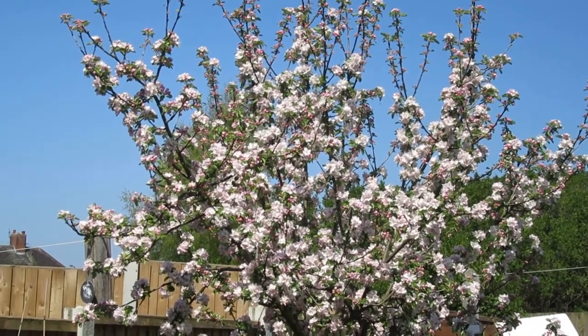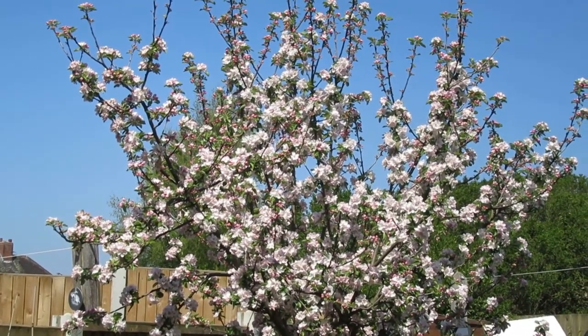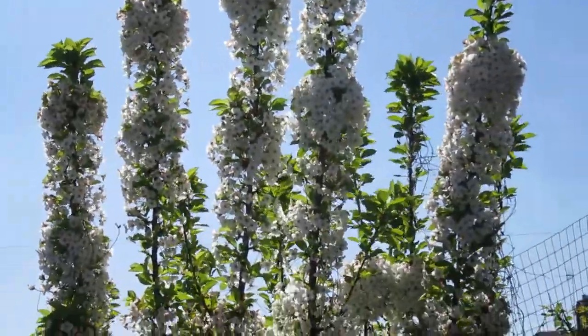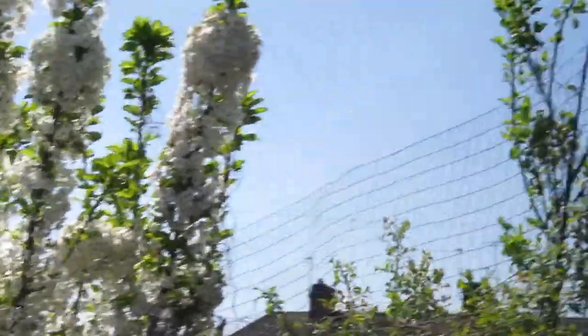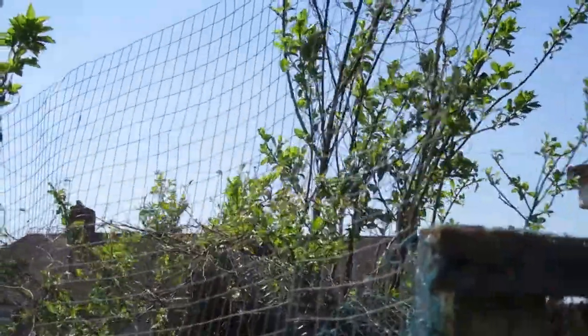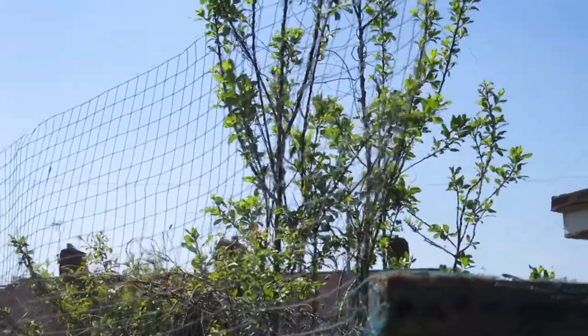My other two apple trees are doing all right so far. And look at that cherry tree — it's full of blossom. You can see the nectarine there. I've got a nectarine and a peach but never had anything from them. So they may come out this year.